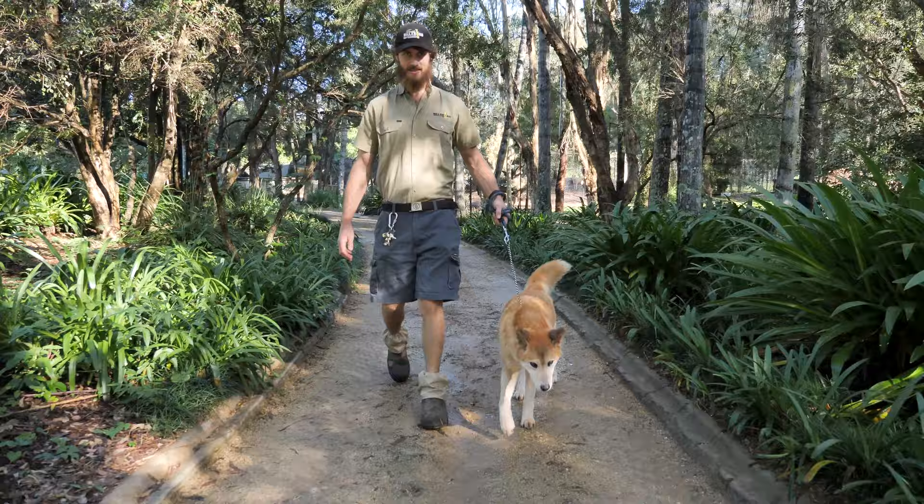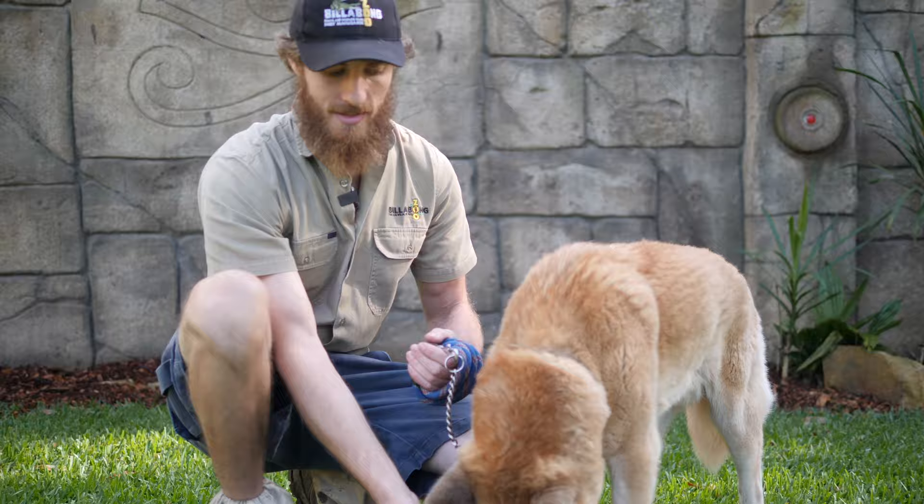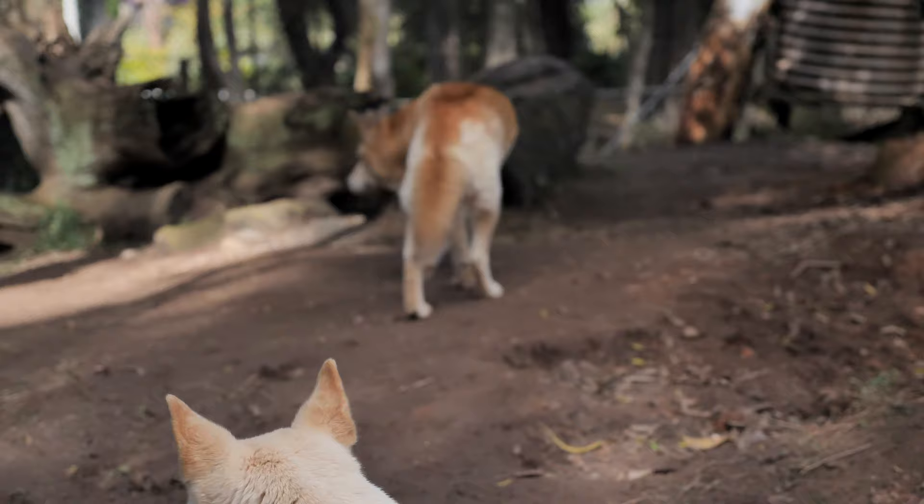Now 14 makes him pretty old. A dingo in the wild might only live five or seven years. In captivity, if they make it to 13 or 14, that's fantastic. But at 14 he's really starting to feel it a little bit, so we've actually brought some younger dingoes into the mix and given him a few more days off.